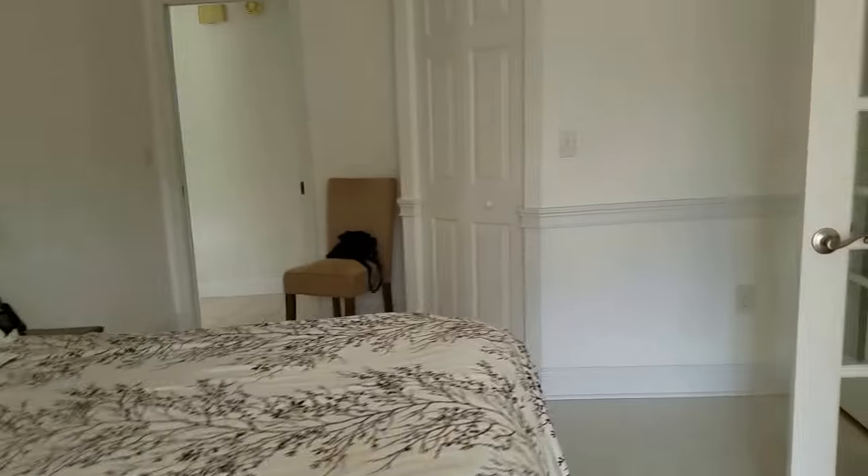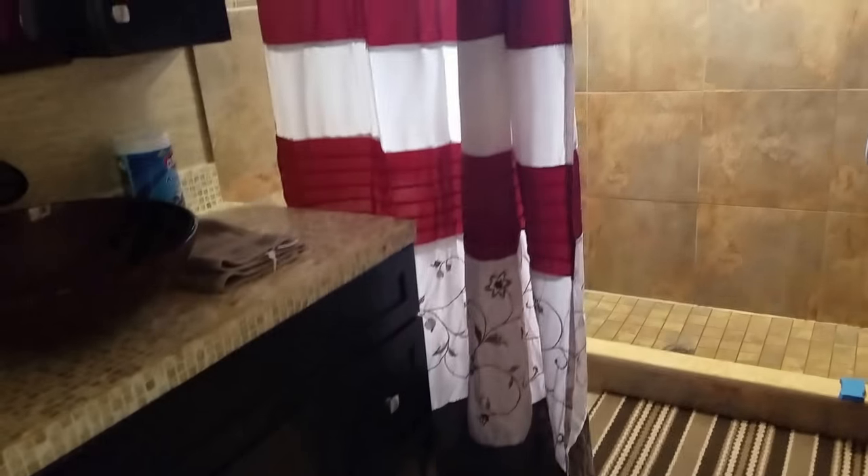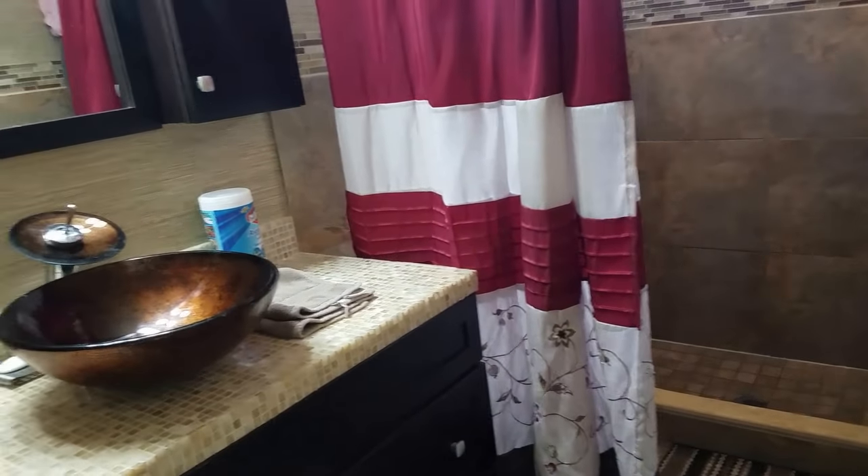The master opens onto the outdoor area. The master bath is great — I wanted to highlight it. It has dual vessel sinks, a nice shower, and it's very spacious.